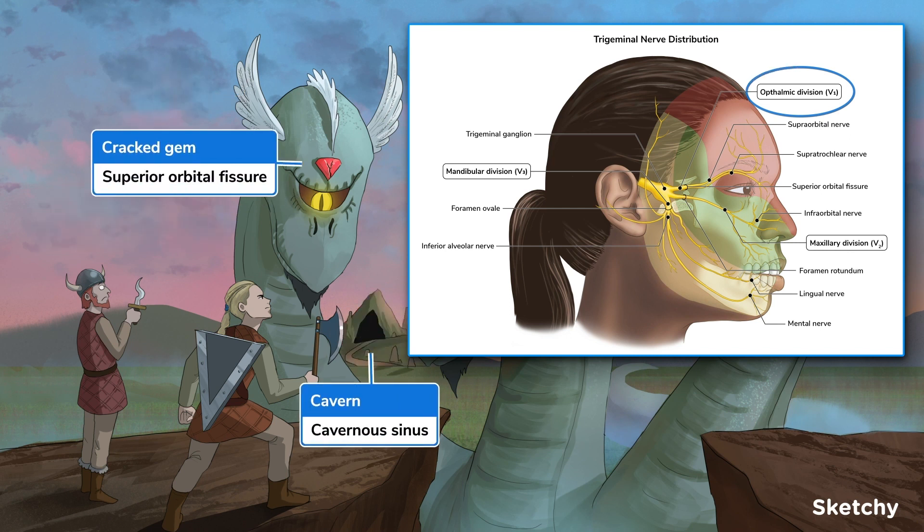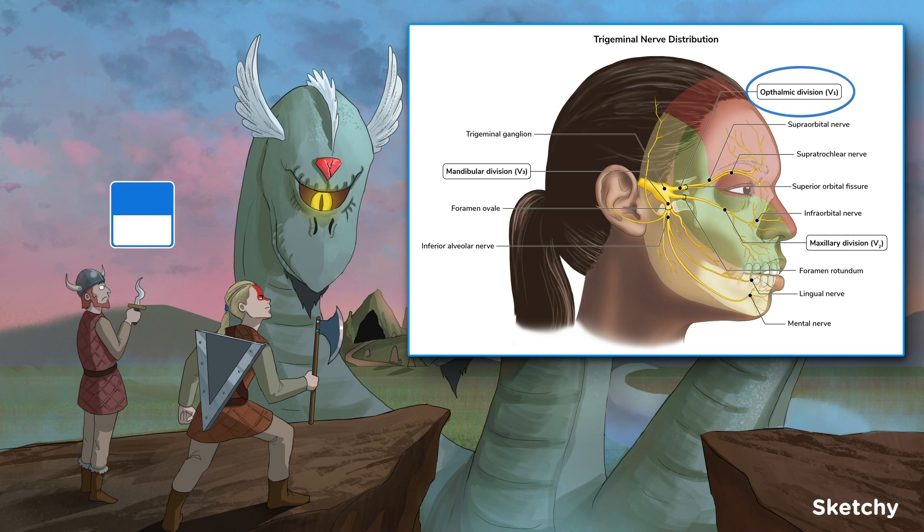V1 travels along the lateral wall of the cavernous sinus before exiting the cranium via the superior orbital fissure. After entering the orbit, V1 splits into the frontal, nasociliary, and lacrimal nerves. That cavern is placed between the serpent's first and second heads for a reason — we'll come back to that.